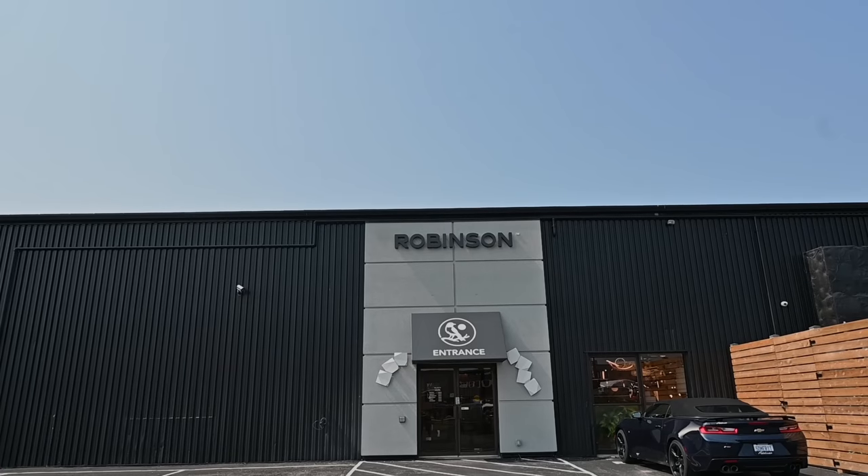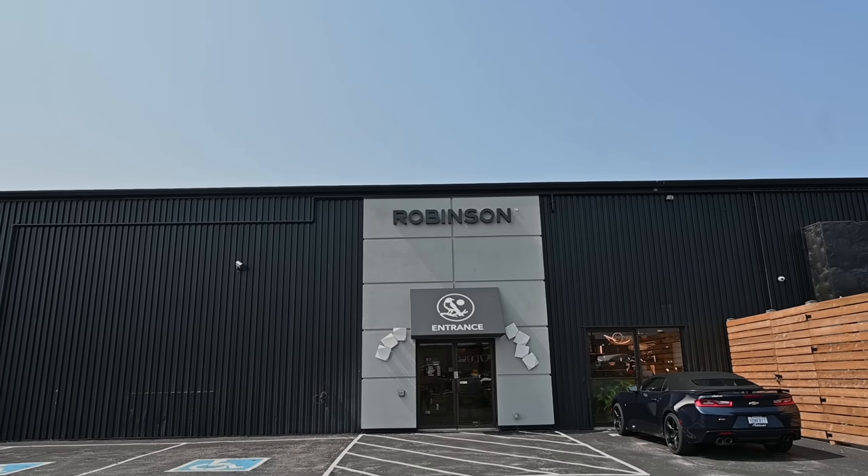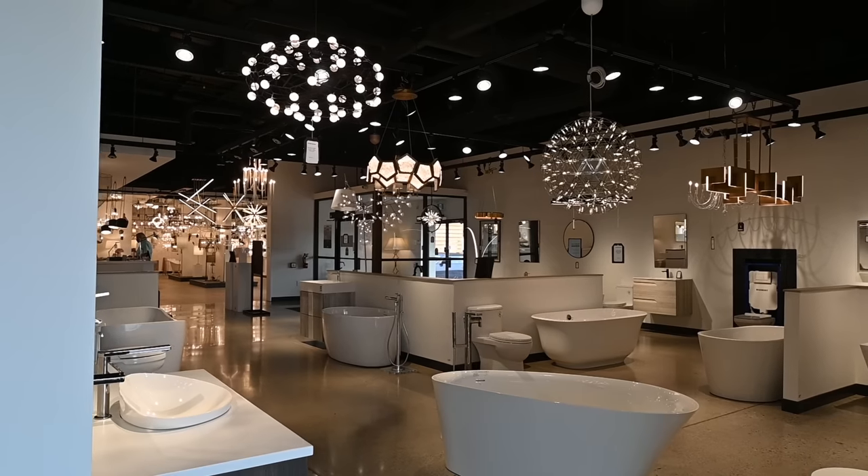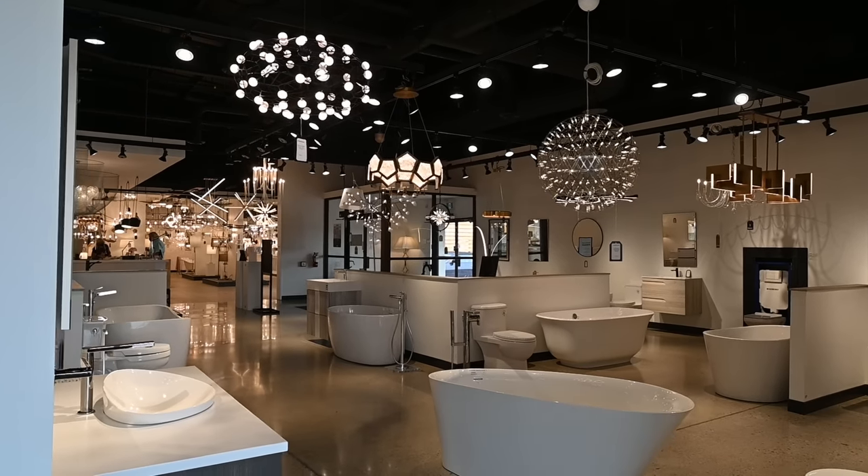Hey guys, welcome back. On today's episode we are looking at lighting, and I'm here in Burlington at the Robinson Lighting and Bath showroom. The reason I want to walk through the showroom is that there is no comparison to being able to actually see the fixture itself. It's one thing to see pictures of it, but to see the fixture, see the quality, see the scale — that's what it's about. They've got a great selection of lighting in here, so we're going to walk through and see what we can find.